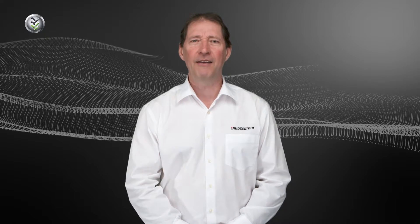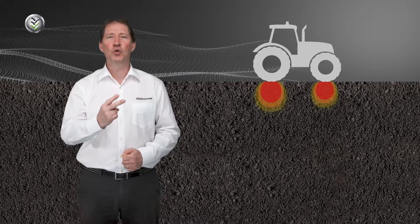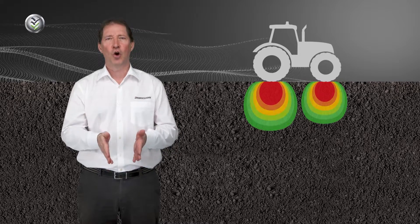Let's have a look at what VF means on the Bridgestone VT tractor. The total load on the tire and the tire contact area are the two main factors which determine the resulting soil compaction under the tire.